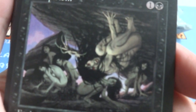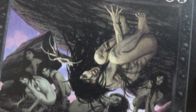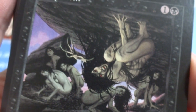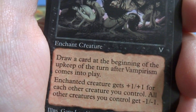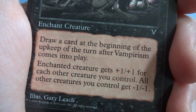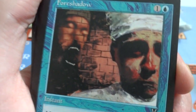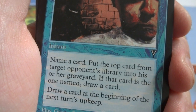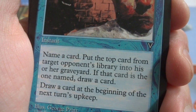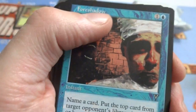Got a Vampirism — look at that, there's like a cave and just all these vampires there, naked and afraid, all in the fetal position. They've got red eyes, hiding from the sunlight in their little cave. One and a black, enchant creature — draw a card at the beginning of your upkeep. Enchanted creature gets plus 1, plus 1 for each other creature you control, and all other creatures you control get negative 1, negative 1. So get that creature really strong but if they're small they could die. Got a Foreshadow — one and a blue, instant: name a card, put the top card of your target opponent's library into his or her graveyard. If that card is the named one, draw a card at the beginning of your next turn's upkeep. Interesting art — I think I got three of those.